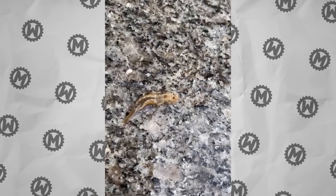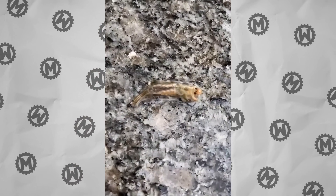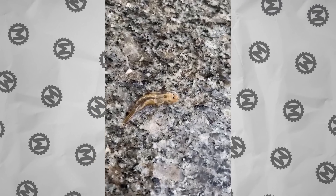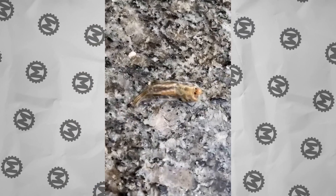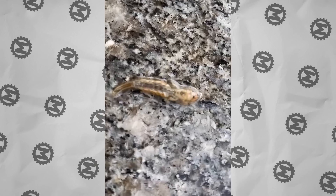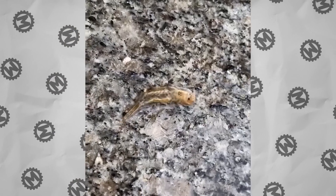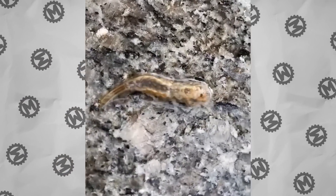Where is Dustin from Stranger Things? We urgently need to catch this demogorgon larva. Okay, don't panic. In fact, this is not a monster from the upside down. This is the larva of a harmless insect called the mayfly. They're not capable of doing any harm to a human — the worst they could do is scare them a bit.